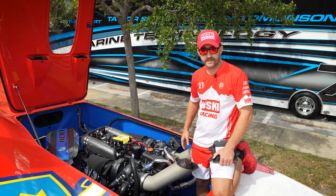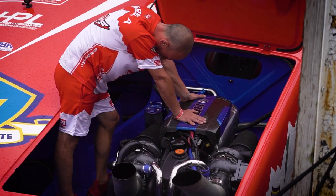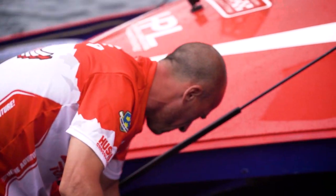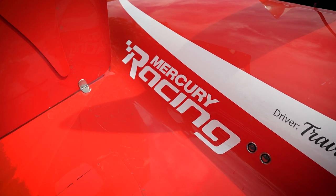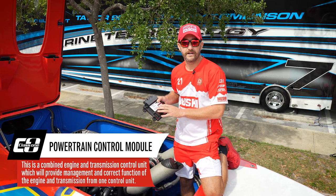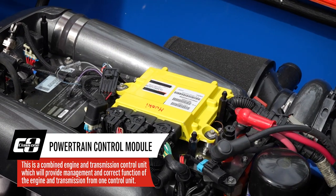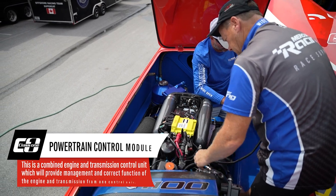We're up here on the deck looking down at our power plants, which are Mercury 1100 horsepower engines. They are all aluminum, dual overhead cam, twin turboed. Some specific things that Mercury does for us at the events is the PCM that controls the entire engine. They bring a special one, which you can see has been bolted on the engine — it's a special color so that way they know it's been installed correctly.